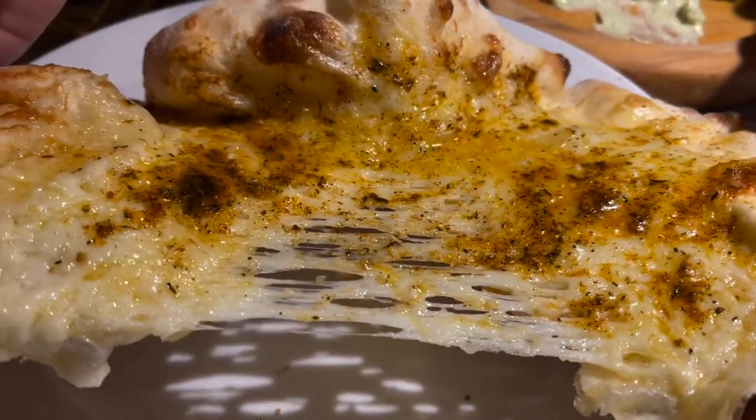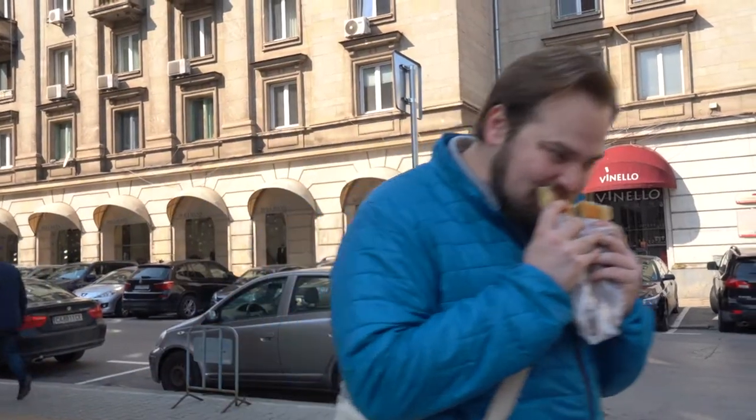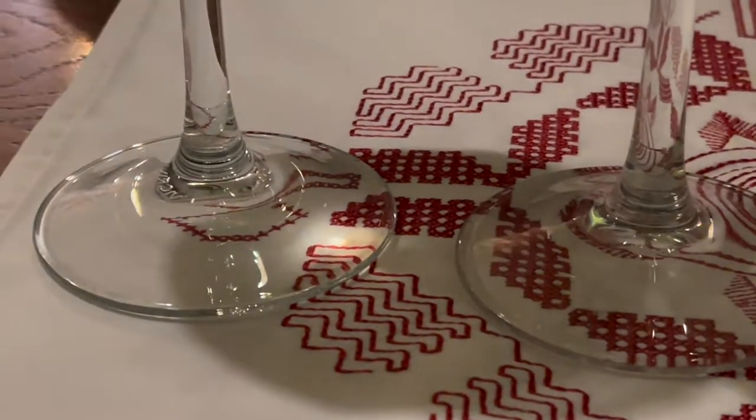It is so good! Over the past few days, one of our favorite parts about Bulgaria has been the food. We've really enjoyed Bulgarian cuisine. So today we're taking a deep dive and showing you what kind of food you can find in Sofia, Bulgaria.